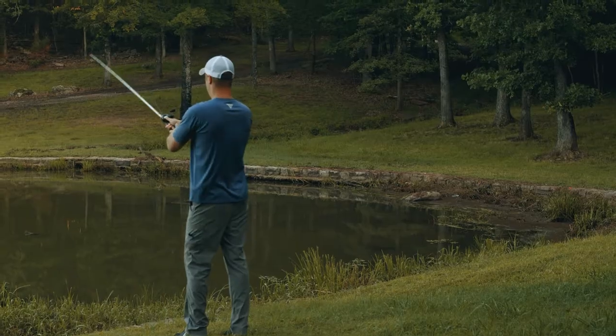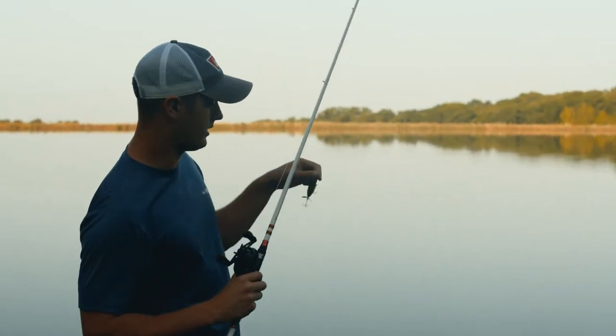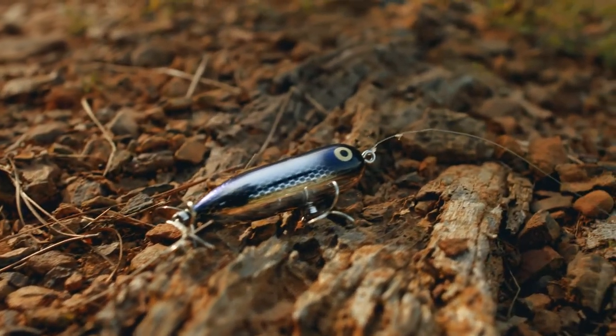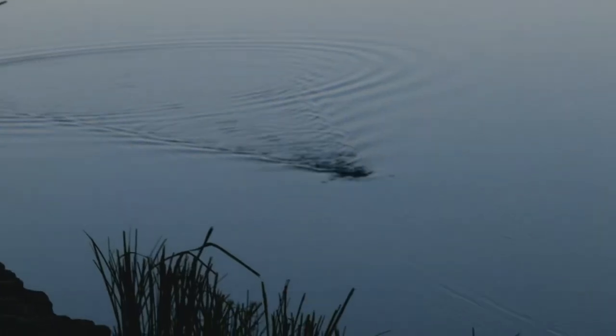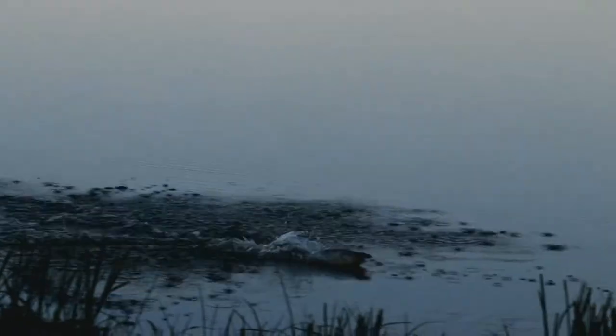I took the day off work today and decided to come fish a small pond. I chose to fish it with the Baby Torpedo, which is one of the most legendary baits in hook and line. It's the perfect pond topwater — it's small, makes a lot of racket, you can fish it fast, you can fish it slow. There's no wrong way to fish it, and it gets a lot of bites.